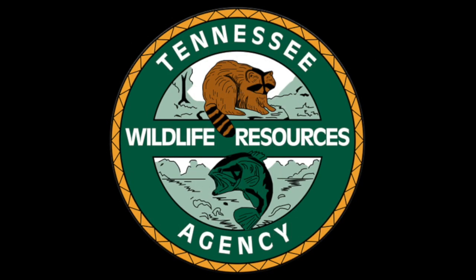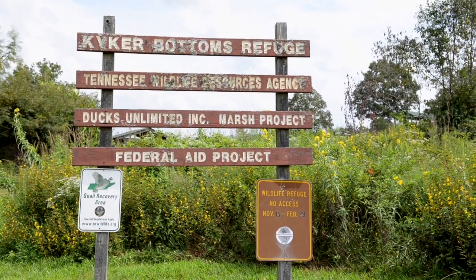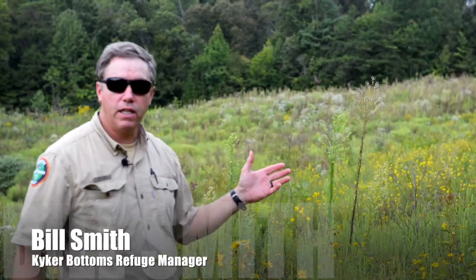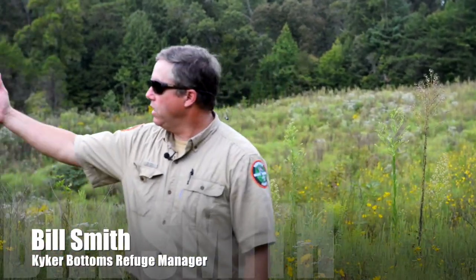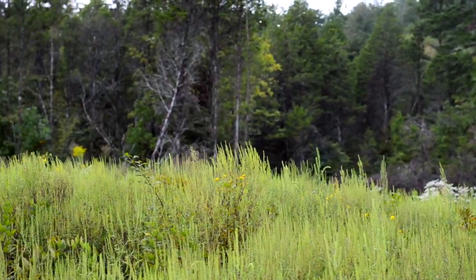We're at Kiker Bottoms Waterfowl Refuge and Wildlife Management Area, and we're talking a lot about quail today. If I had one piece of equipment to produce quail habitat, number one would be a big bulldozer. This was all forested — completely forested. You see over here it's a good example: mostly cedar trees, a lot of Virginia pine actually.